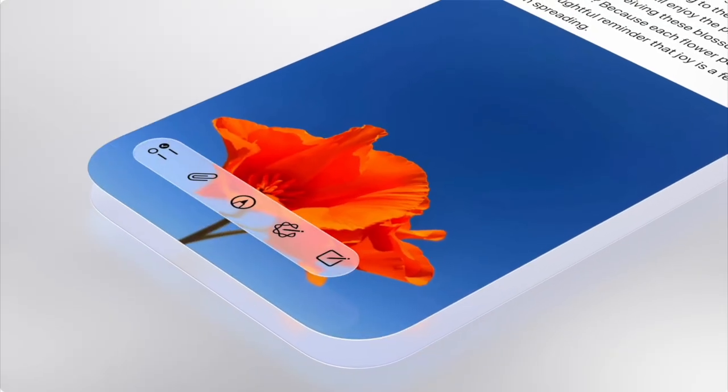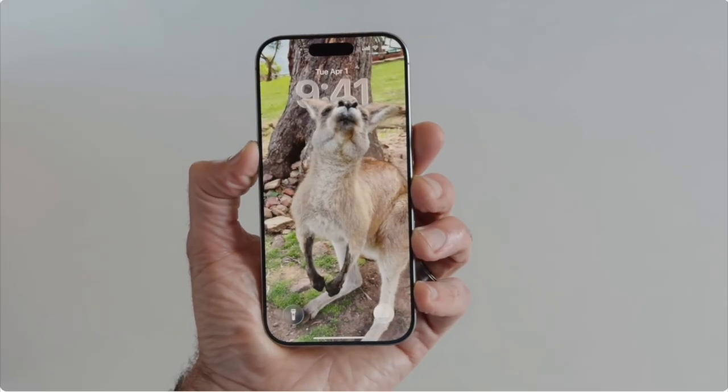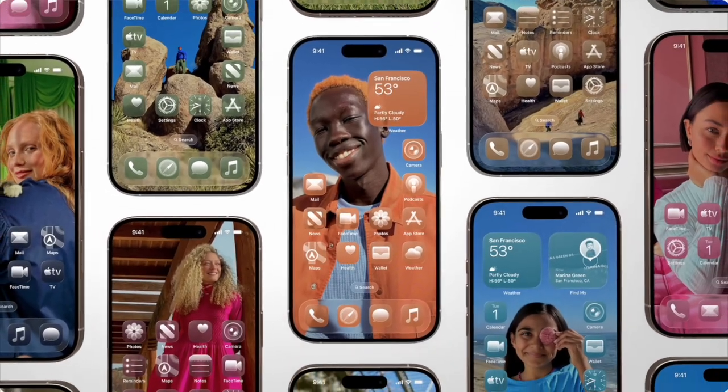The menus and navigation bars have a rounded edge now to match the rounded edges on your devices. This redesign is giving new device vibes and it's been a while since we had that with a system update, especially with all the customization options like the 3D lock screen wallpaper, clear app icons, and the ability to color tint your app icons.